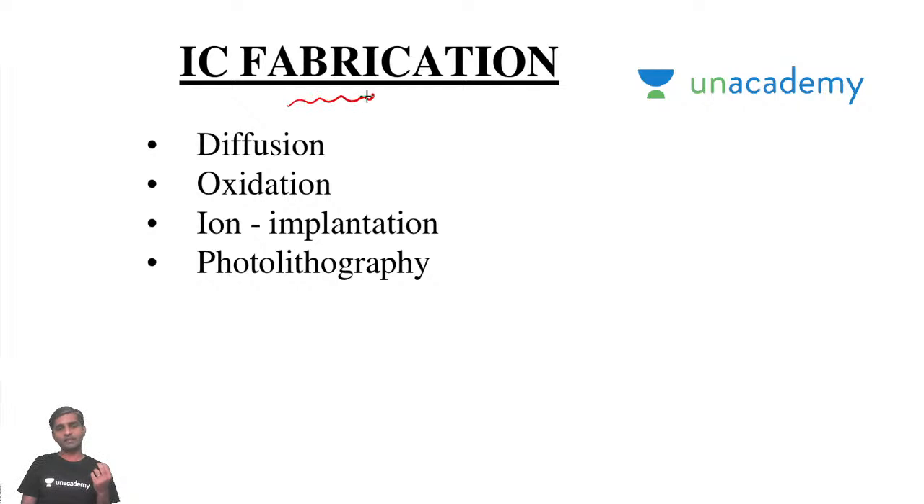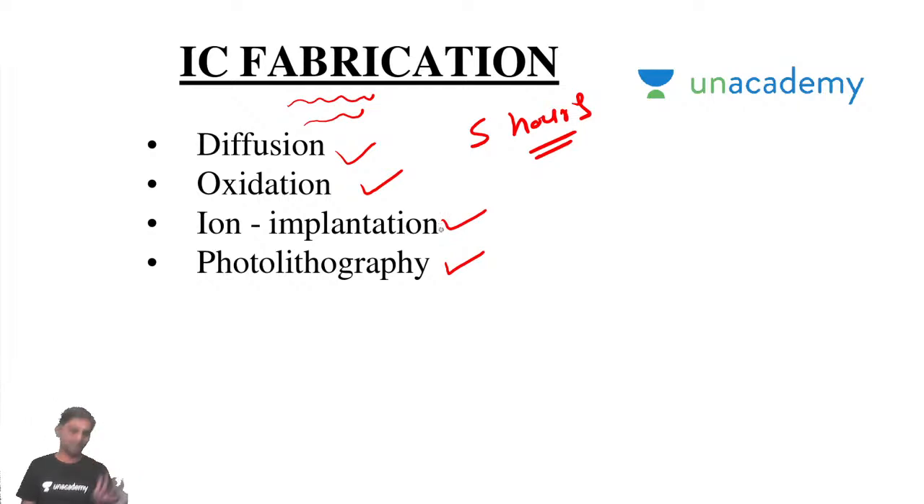Then there is IC fabrication. Topics include: diffusion, oxidation, ion implantation, and photolithography. Five hours is more than sufficient for IC fabrication. Some students will not study IC fabrication, but I suggest you spend at least some time on it — when you are doing a one-year-long preparation, don't miss IC fabrication. This is actually useful for advanced electronic concepts in the Engineering Sciences Examination.